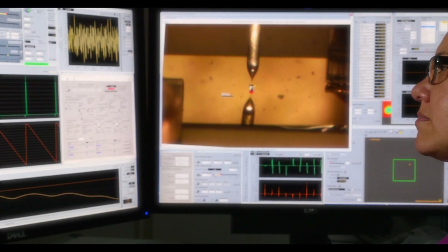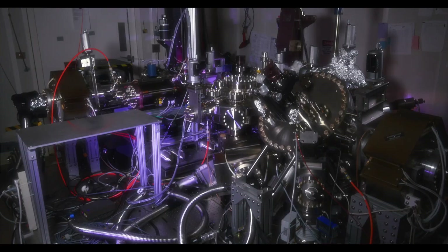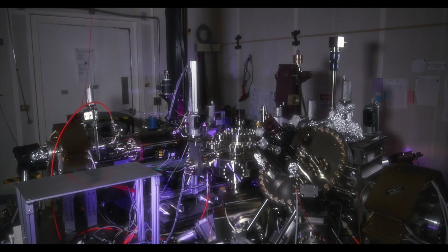For example, this is the physicist who interpreted the image that was captured by the scope that NIST built.